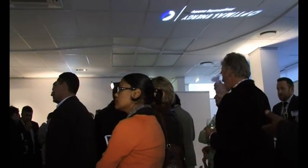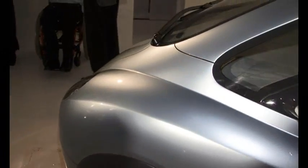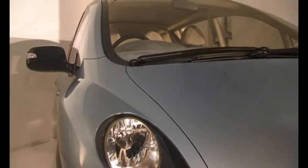We're here to unveil and launch a brand new motor vehicle. It's an all-new electric car. We felt that although we are launching internationally in Paris on the 2nd of October, we did not want to take the car out of the country without sharing with you our baby.